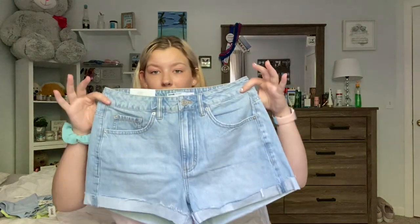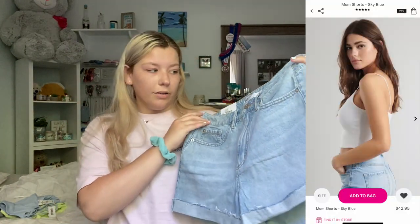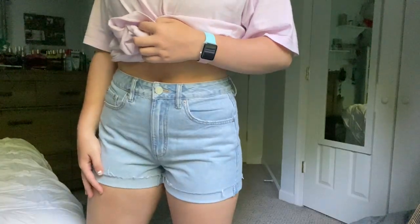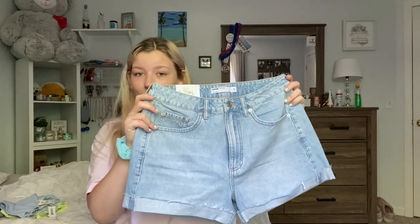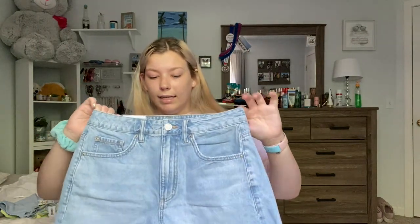The last thing I got at Garage is this pair of shorts — they're called the Mom Shorts in the color sky blue. I've always wanted a pair of denim shorts like this since the style is very popular. It cinches at the waist and is a little looser at the bottom. I got these in a size nine and they were $42.95. The only thing is there's like zero stretch to them. That concludes everything from Garage.